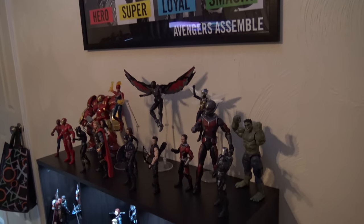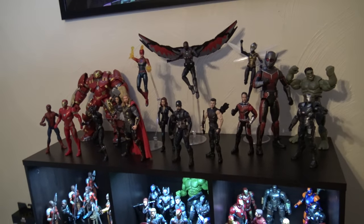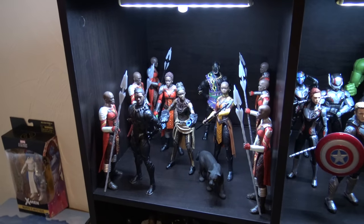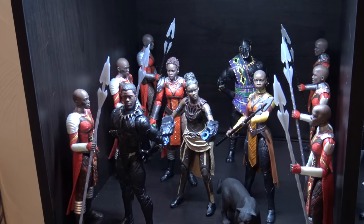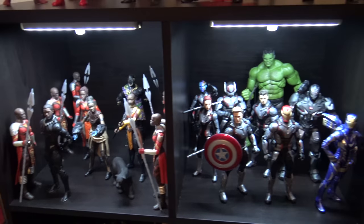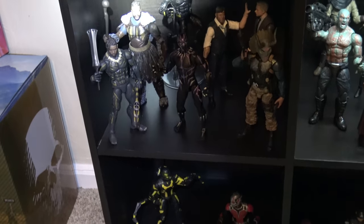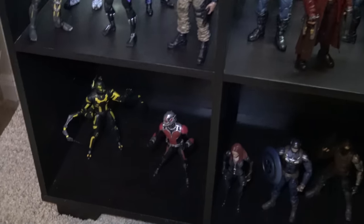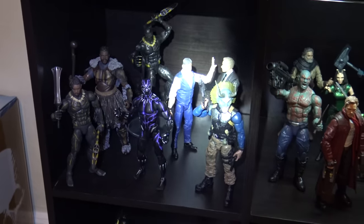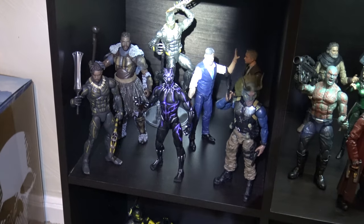Over here are more MCU characters — mainly the Avengers. I have my setup up here with Black Panther and the new Shuri. Some of these cubes don't have lights yet, so I'm using a little light to show you inside. I have a couple of different versions of Erik Killmonger in there.